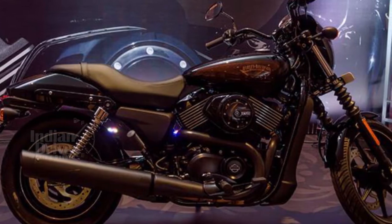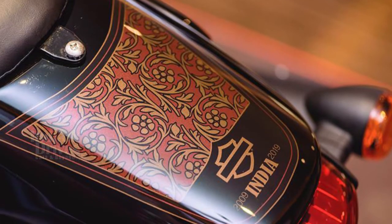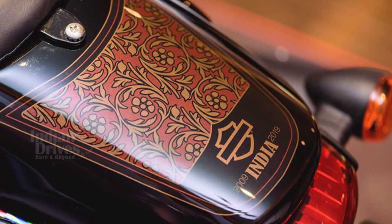In the near future, Harley will launch a BS6-compliant version of the standard bike as well, but the date of the launch and pricing have not yet been announced.